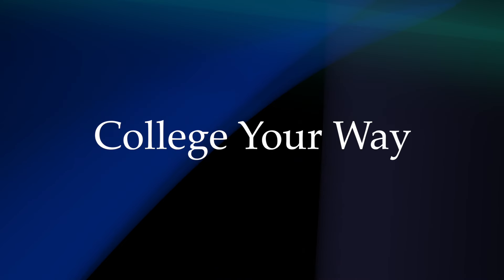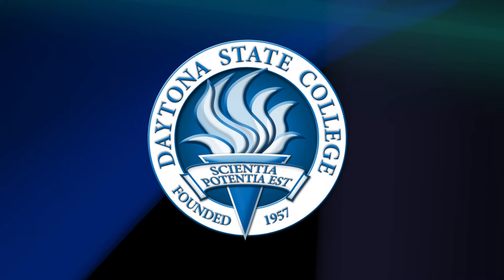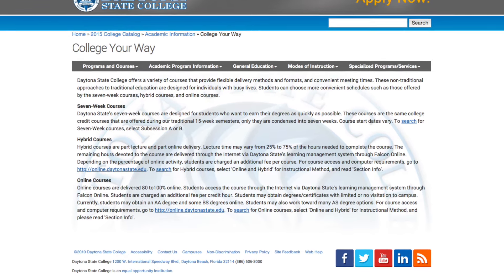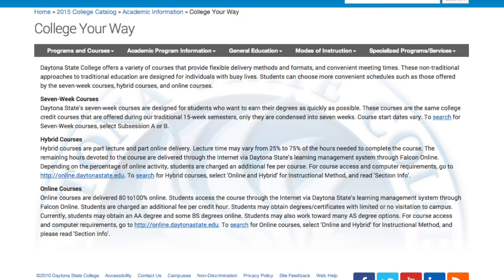College Your Way. Daytona State College offers a variety of courses that provide many formats and convenient meeting times. Students can choose the method of instruction that is most convenient for their schedules, such as those offered by hybrid courses or online courses.